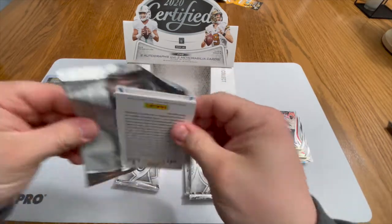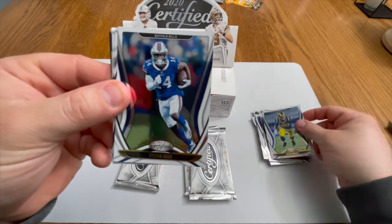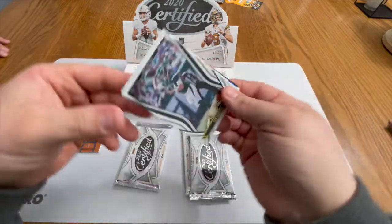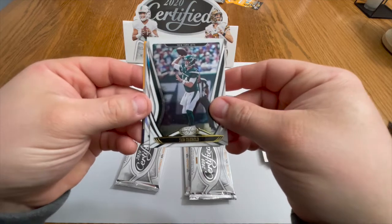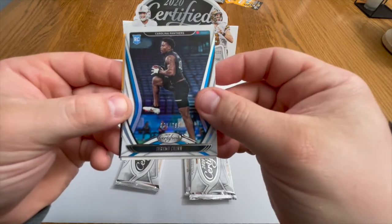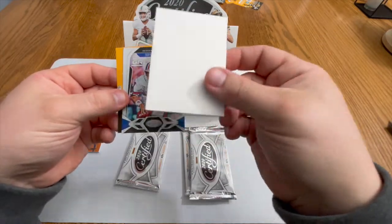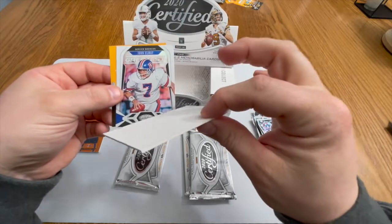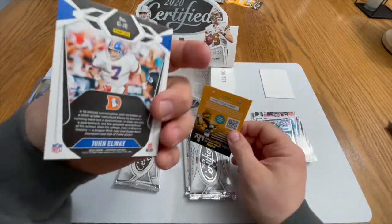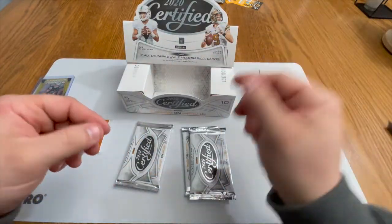That seems thick — that is an Aaron Donald, very nice. We got a Stefon Diggs, a Sam Darnold. A Jeremy Chinn, one of 299 — two number ones, that's pretty good. They got us with the filler. And then we got a John Elway — the greatest. That is a good looking card right there.